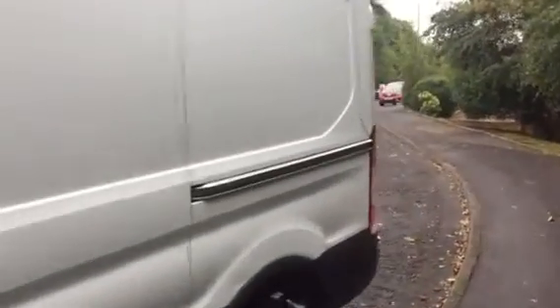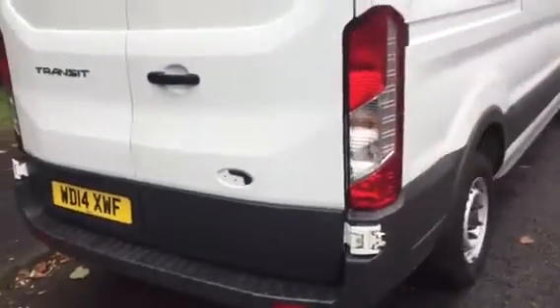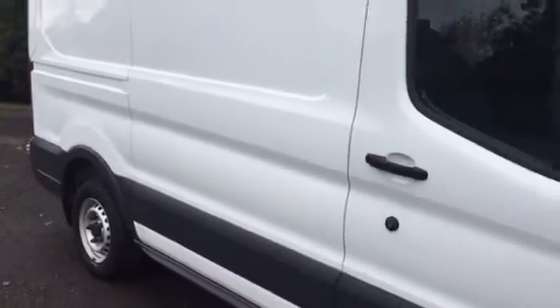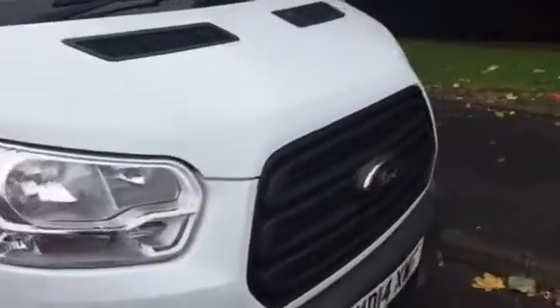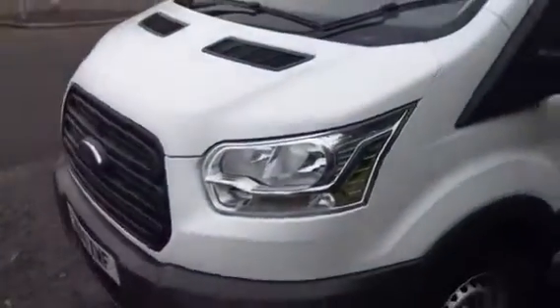So there we go — a 2014 on the 14 plate Transit 290 L2 H2 in factory frozen white. Rolled in here less than 12 hours ago. It can be turned round in a couple of days. The badge in the back will of course be renewed. We offer low cost UK delivery on them all. We don't do the heavy sell, no sales pattern, no waffle, no froth — it's just straight talking. We'll advise you, we'll help you. We will not pressure sell you a van — it's not our style. Anyway, hope you enjoyed the video and I hope you get the gist of what we've got here. Give us a call.